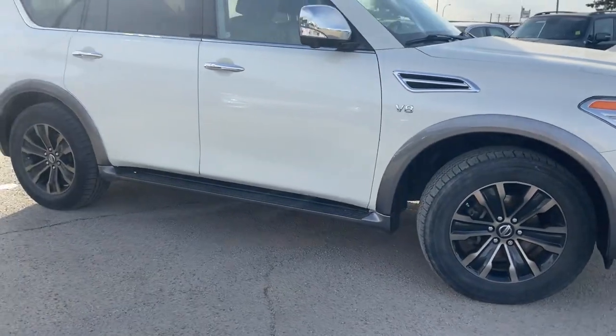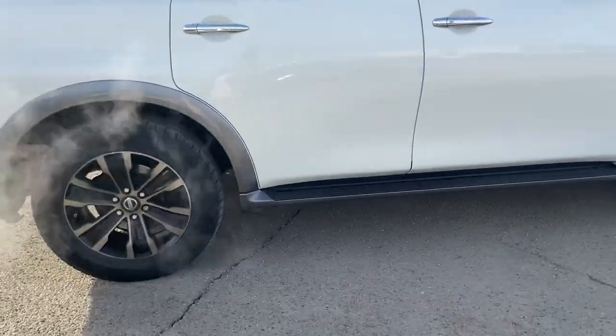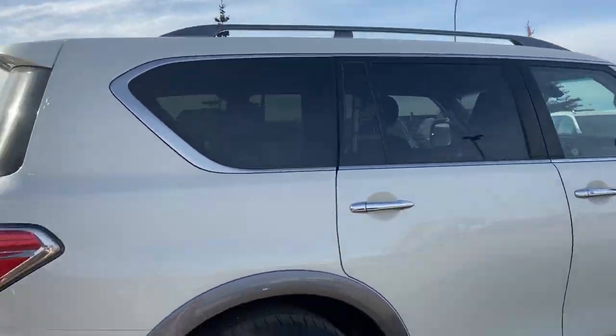It has your forward emergency braking and a 360-degree camera. It comes with these running boards and your roof rails if you want to attach anything on top.